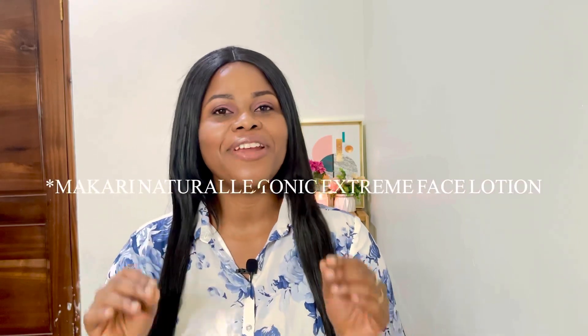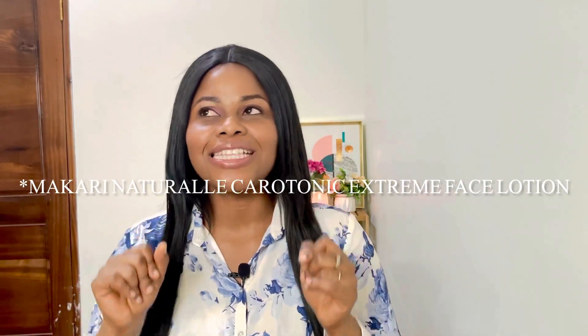Hi everyone, Enna here. Welcome to the new year and welcome to the first product review for the channel. In today's video I'm going to be reviewing the Macari Natural Carotonic Intense Extreme Face Lotion — the name is a mouthful. I've done a review on the multi-action extreme range; I'll leave a link up here and also at the end screen so you can check it out after we're done watching this video. Without further ado, let's get straight into it.